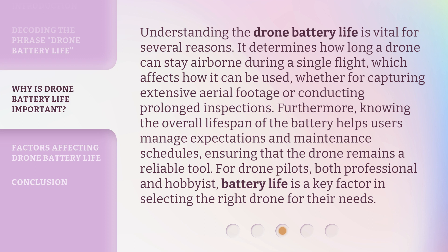Understanding drone battery life is vital for several reasons. It determines how long a drone can stay airborne during a single flight, which affects how it can be used — whether for capturing extensive aerial footage or conducting prolonged inspections. Furthermore, knowing the overall lifespan of the battery helps users manage expectations and maintenance schedules, ensuring that the drone remains a reliable tool. For drone pilots, both professional and hobbyist, battery life is a key factor in selecting the right drone for their needs.